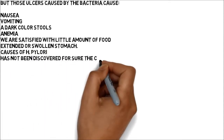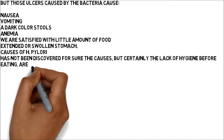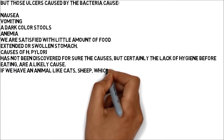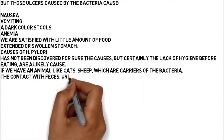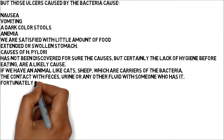Causes of H. pylori: the exact causes have not been discovered for sure, but certainly the lack of hygiene before eating is a likely cause. If we have animals like cats or sheep which are carriers of the bacteria, contact with feces, urine, or any other fluid from someone who has it can also be a cause.